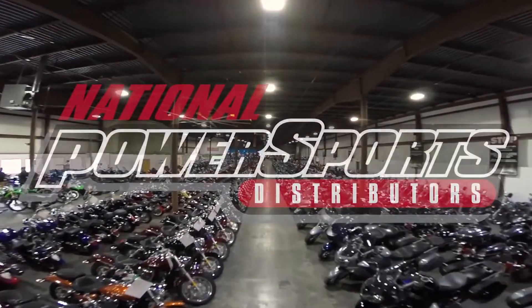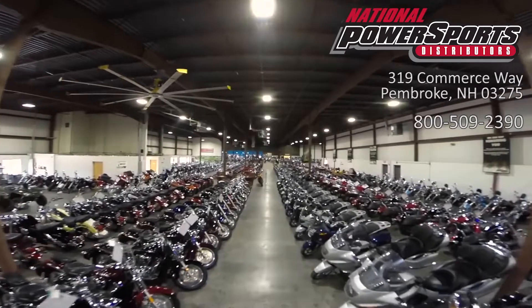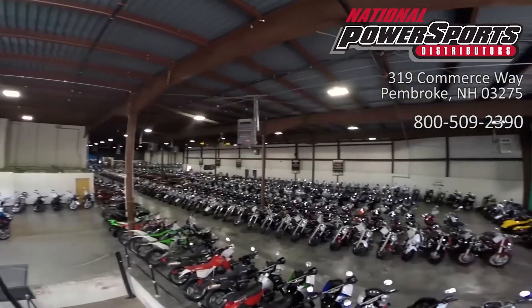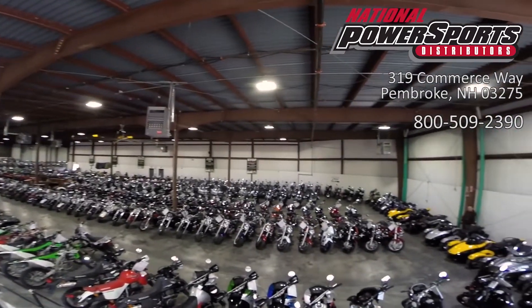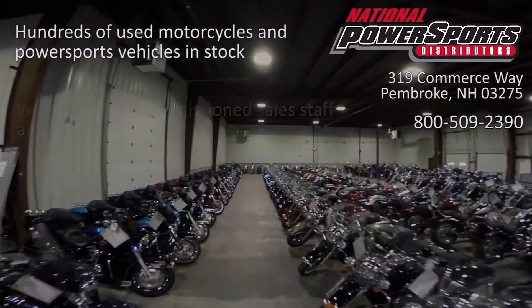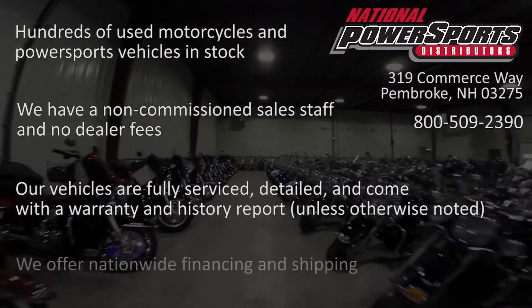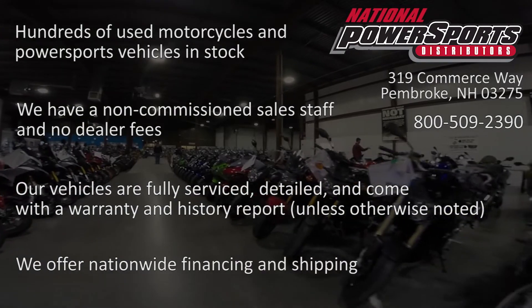This opportunity vehicle is being sold as-is. We encourage you to see and hear the bike in person. If you are unable to, we will be happy to do a live inspection via Skype or FaceTime. Please give us a call for more information. We have also purchased a CycleCheck vehicle history report. You can view this report by clicking on the link on the right side of the video.